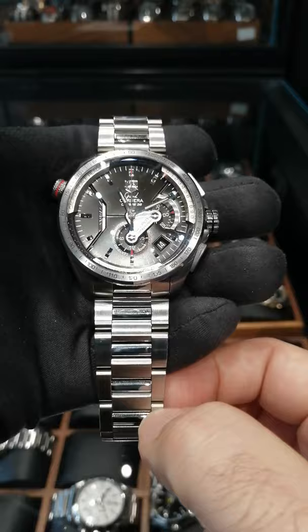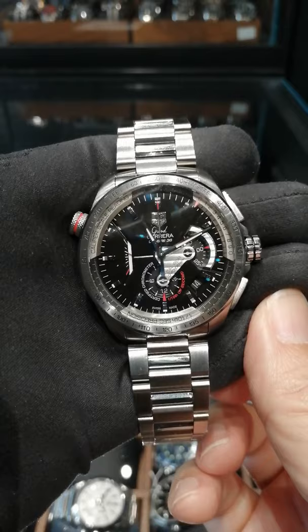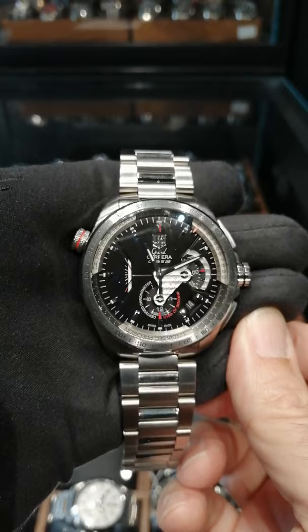The big thing here though is this movement. This movement is based on a Zenith El Primero movement versus the ETA that you see in the rest of their line, and it is accurate to within a tenth of a second on the chronograph.